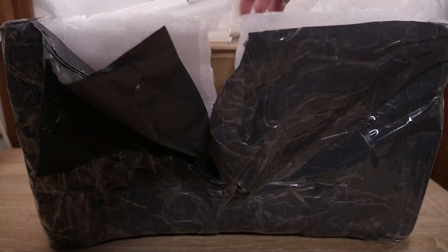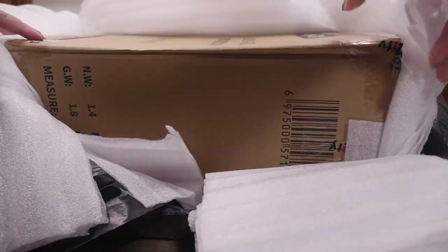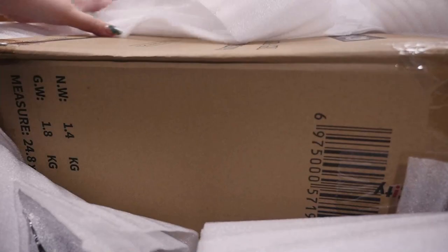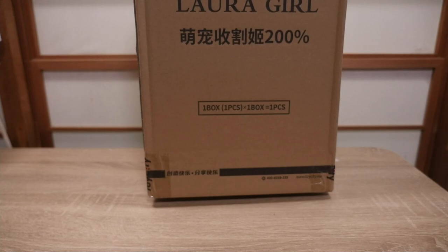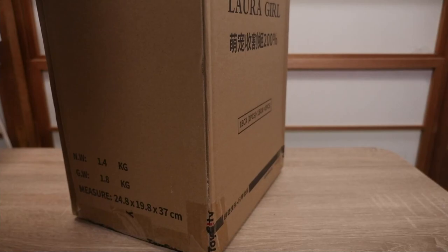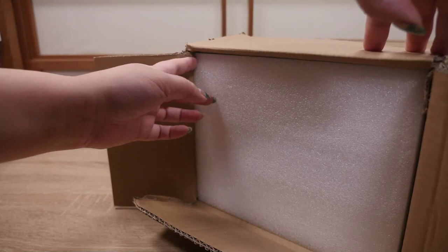I'm sorry guys, this is a horrible angle, I promise. It's gonna get better from here. I just don't know how to open this. It says Toy City Laura Girl. It's a 200% Laura! We love Laura. It's Toy City, which is another toy brand company, and they have some cute figures. I think they're mainly known for Laura.